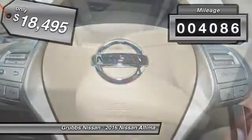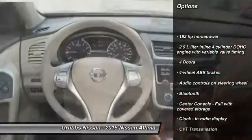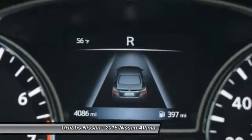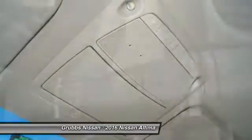This vehicle has less than 5,000 miles. Here are some of this vehicle's great options: traction control, stability control, Bluetooth, passenger airbag, front wheel drive, tilt and telescopic steering wheel, remote power door locks, trip computer, tachometer, speed proportional power steering.